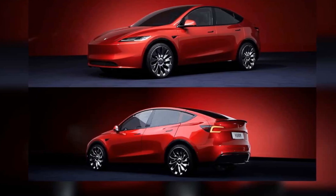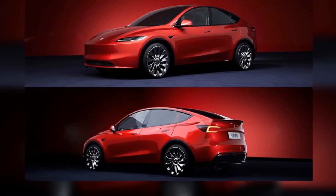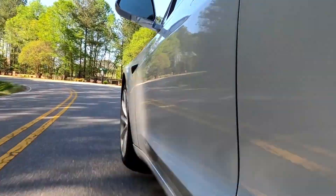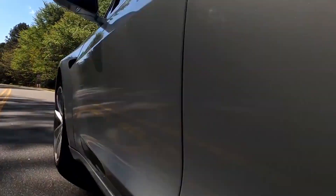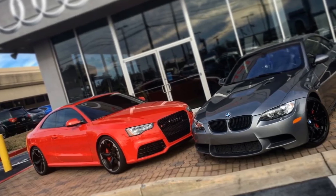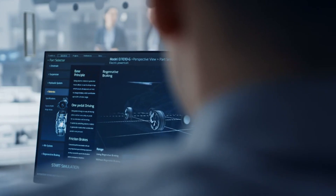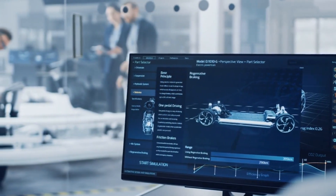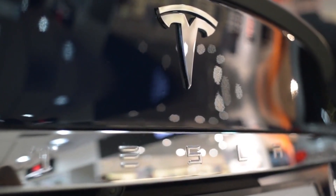The 2025 Model 3 also excels in performance. The new model comes in several variants, including the long range and performance versions. The performance variant in particular highlights Tesla's engineering prowess, with a 0-60 mph time of just 3.1 seconds, making it one of the fastest sedans on the market, rivaling high-performance gasoline cars like the BMW M3 and Audi RS5. The dual-motor all-wheel drive system provides excellent traction and stability, making the Model 3 not only quick off the line, but also capable in various driving conditions.